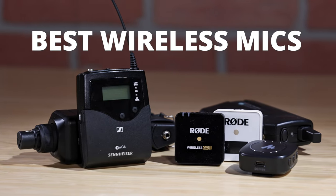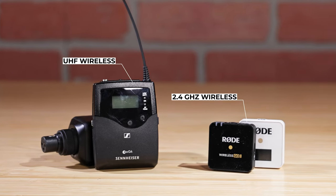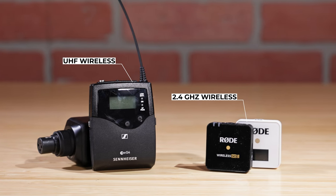Are you shopping for a wireless microphone but don't know which one to get? Don't worry — in this video we'll show you the best wireless microphones of 2023. We've compared UHF and 2.4 gigahertz mics and take into account factors such as quality, durability, and budget. Learn more about each type of mic and find out our top picks so that you can make an informed decision and get the right mic for your needs.